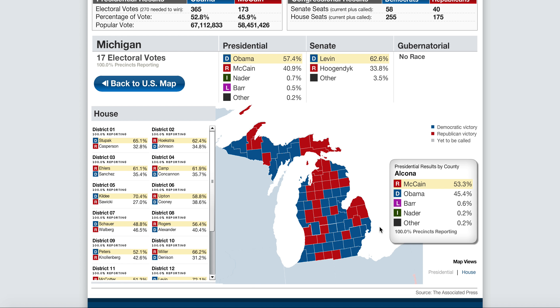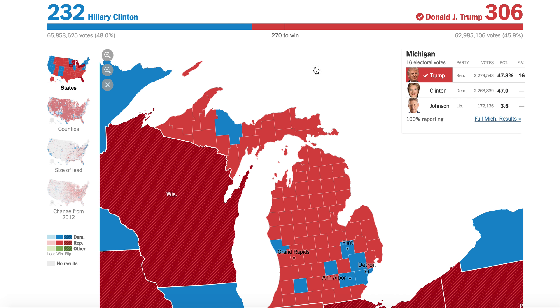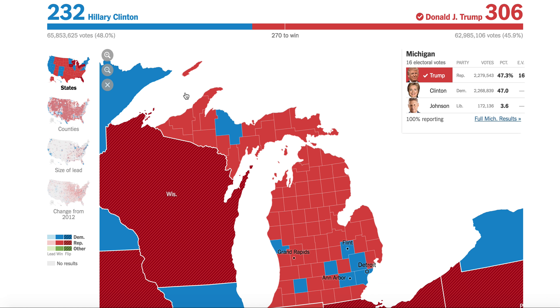That was extremely surprising — everyone thought Hillary would win the election. It didn't happen. If you look at the state of Michigan now, look at all that red compared to what it was in 2008. There was almost a sea of blue up there, now all red except for one county.